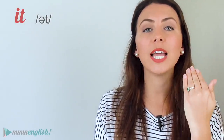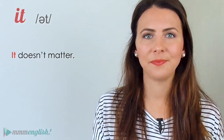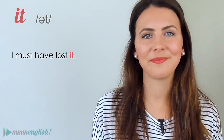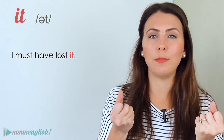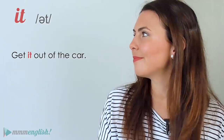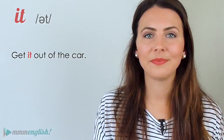The word 'it' is very often reduced. Instead of 'it', the vowel sound relaxes and becomes the schwa. When spoken quickly, the T is often not fully pronounced either — the air is caught and you move quickly to the next sound. 'It doesn't matter.' 'I must have lost it.' Notice how 'it' is pulled into the word before it: 'lost it', 'get it out of the car.'